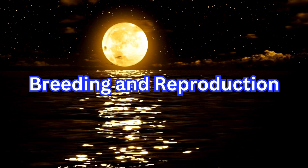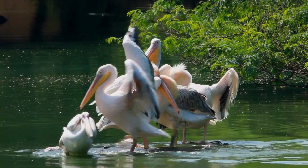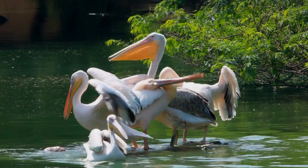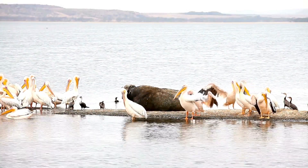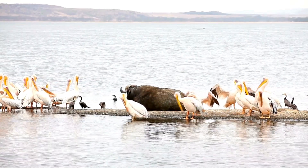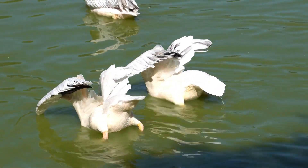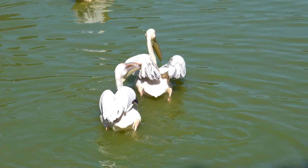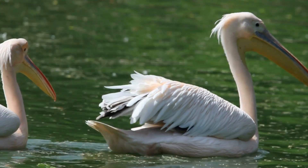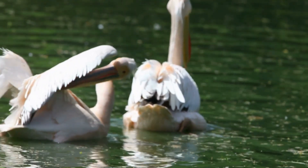Pelicans are highly social animals and breed in large colonies, which can consist of several hundred or even thousands of birds. The breeding season, initiated by increasing day length in spring, is very impressive. During this time, pairs will unite or reunite and go through a long and complex courtship behavior.